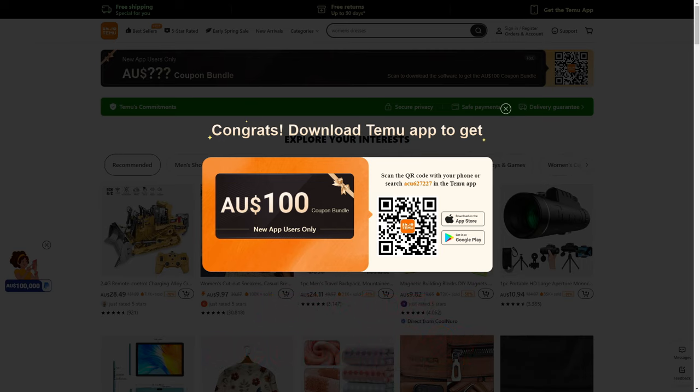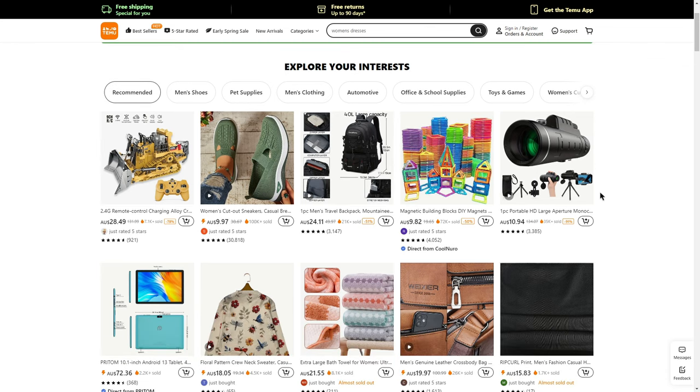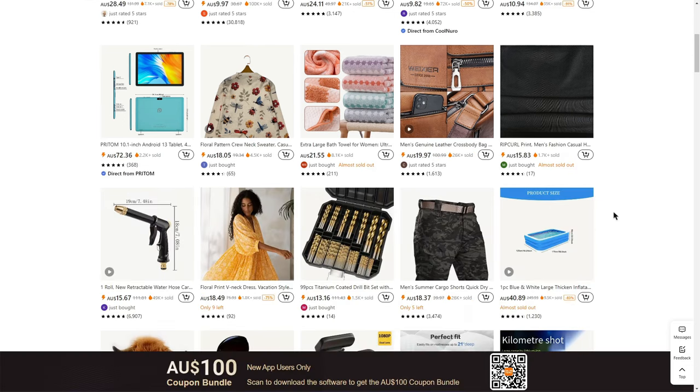After that, you can go ahead and choose $100 worth of items. As I mentioned, there are plenty of discounts and coupons through my links. For example, you can get this telescope for 91% off — it's originally $134, but through my link you get a massive discount, saving 91%.